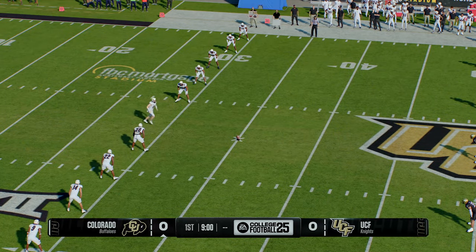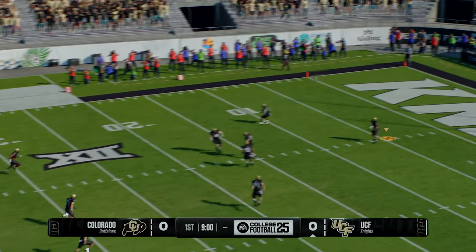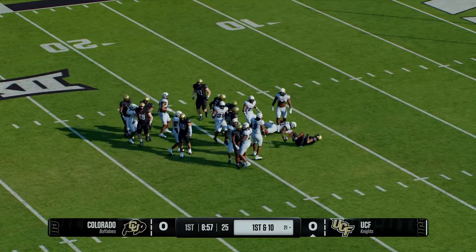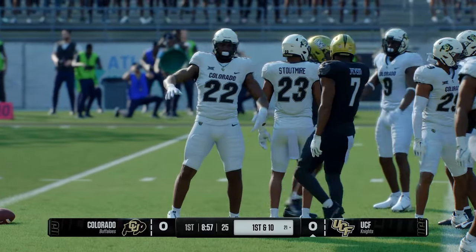The Buffaloes will kick it off to get us underway. From inside the 10-yard line he'll bring it back. Not a lot of space to be found — good hustle by the coverage team and they stop him at the 21.